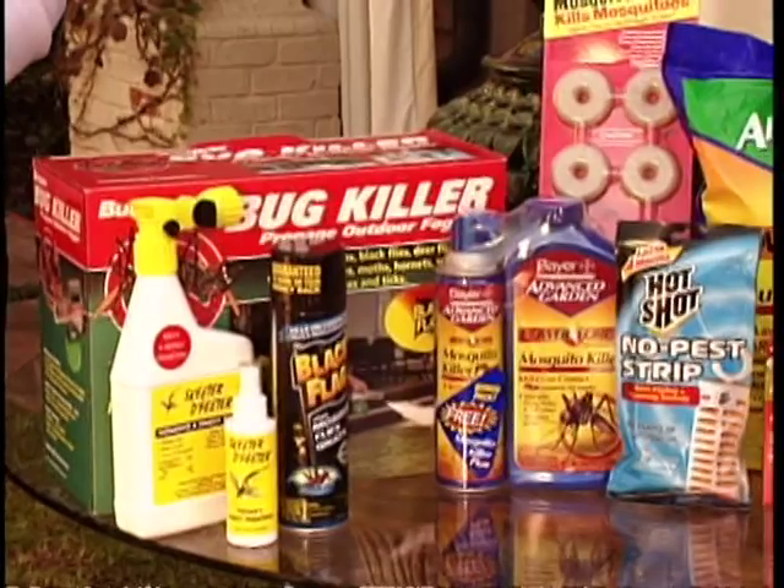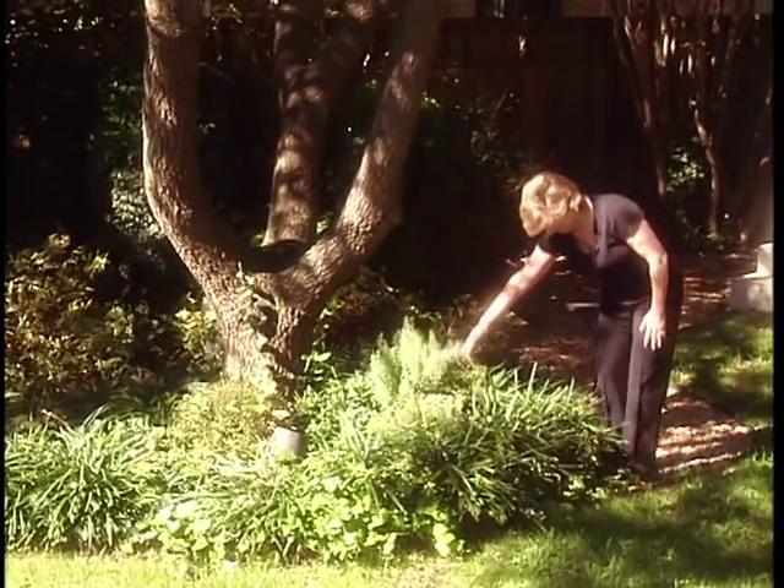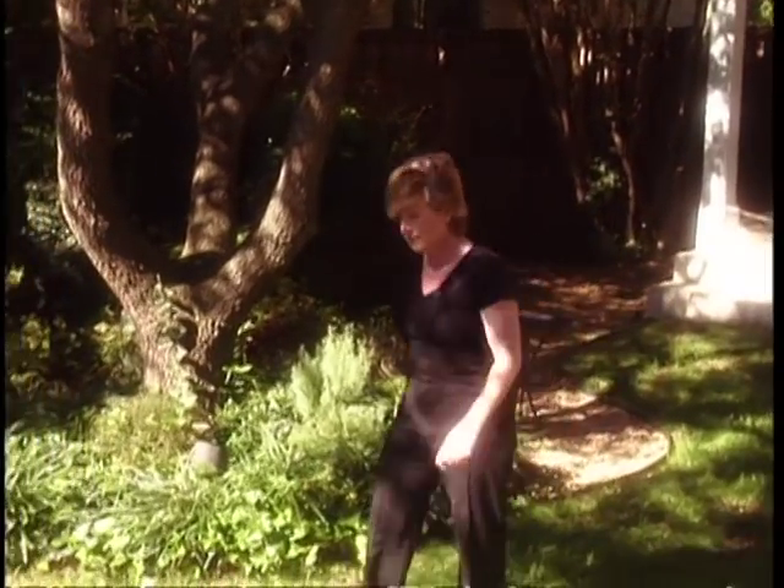We wanted to get rid of the mosquitoes and we had tried all the other things — the foggers, the things you buy in the grocery store, the citronella candles, growing the lemongrass. We had tried everything and we thought we'd give it a shot, and we did, and we have been thrilled with the results. We feel like we've gotten our yard back — we're able to spend time in the backyard, have parties, barbecue, and my child can play outside.